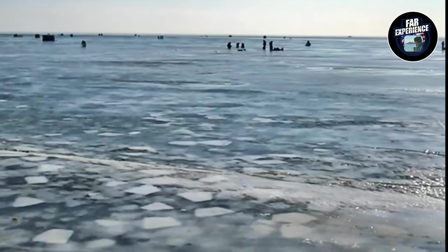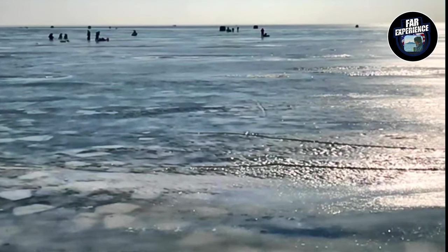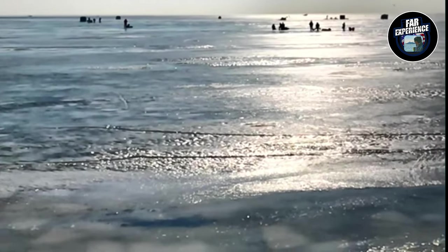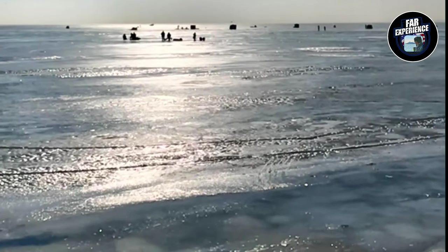Hey everyone, you can see it's a chilly day here at Lake Michigan and as you can see the lake has been transformed into a stunning winter wonderland. Let's check out some incredible sights and learn a bit more about the frozen landscape.